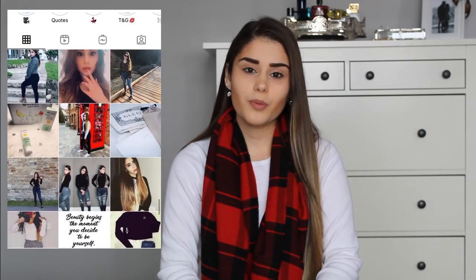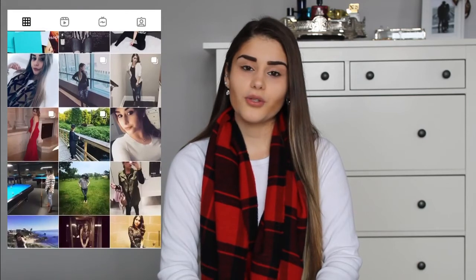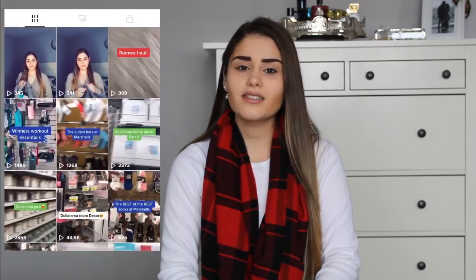For bonus entries — for those who really want this palette and earrings or want to win for someone else — here's how to maximize your chances. Bonus entry number 1: follow me on Instagram and share my post. I'll be posting a picture of the palette and earrings on my Instagram, so if you share it to your story and follow me, you get a bonus entry. Bonus entry number 2: I'll be sharing this on my TikTok as well. Follow me on TikTok and write 'Canada' or 'I'm here from YouTube' in the comment section to get another bonus entry.